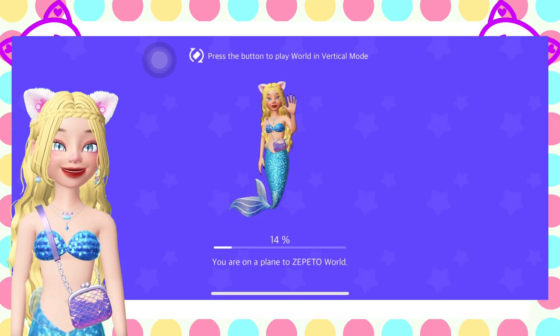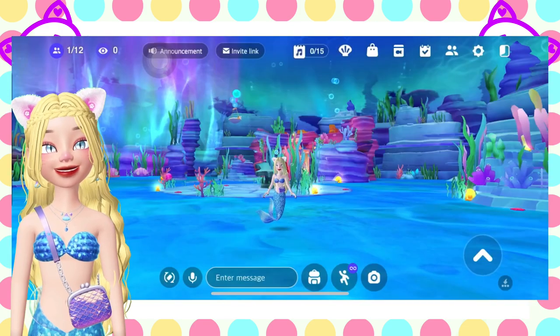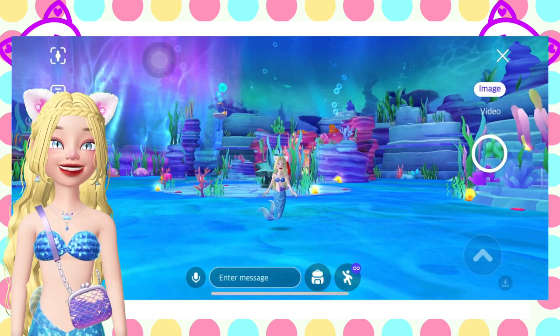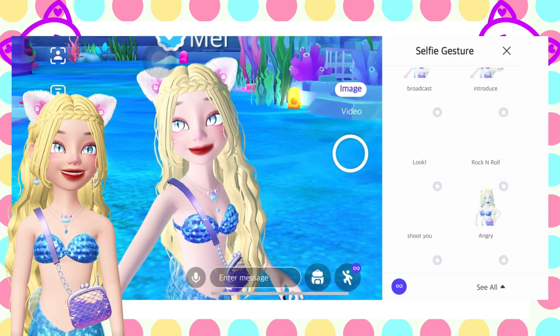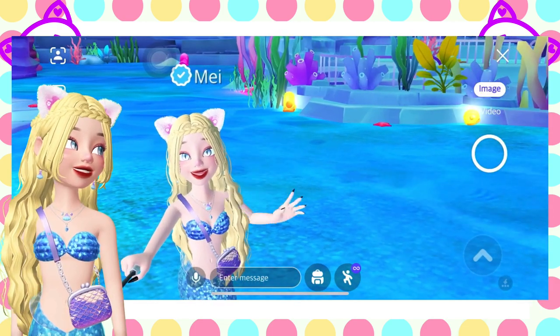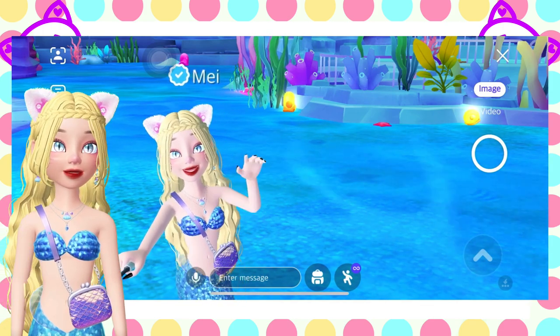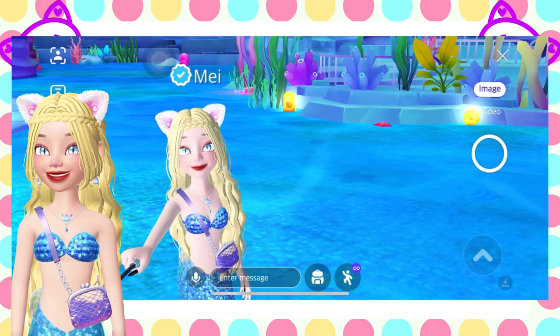Welcome back to my channel. For today's video, it will be our last questing in the Little Mermaid map. We've collected a total of a hundred plus pearls, so this video will be the last for this series.